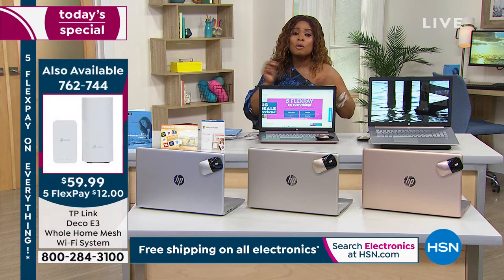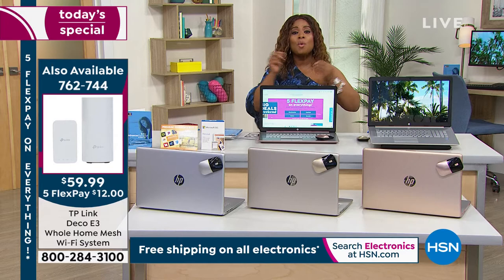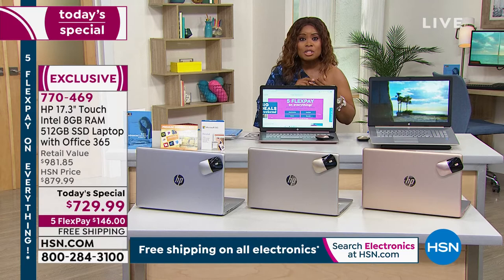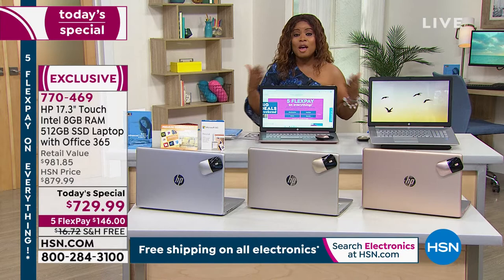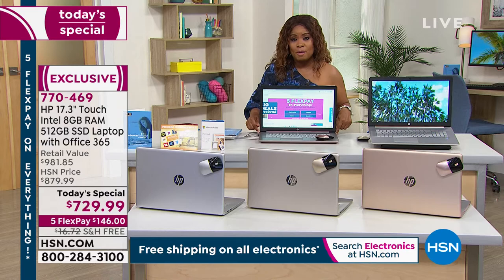When this is delivered, we're requiring a signature — this is an investment, it's $700 and change, so we don't want to just leave it on your front porch. The FlexPay allows you to pay for this over five months, interest-free, with no hidden charges and no interest. You pay your $146 every single month over five months and you're all set. We also have VIP financing for those with an HSN card — 12 months to pay with payments of only $60.83.